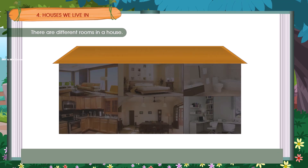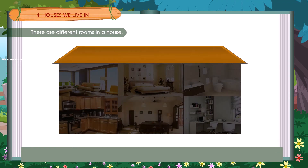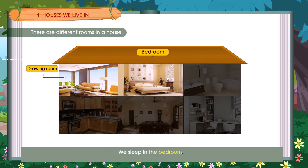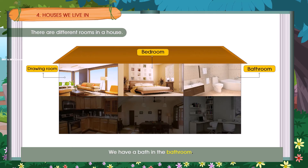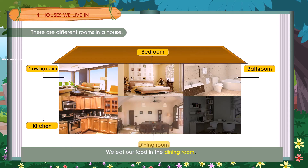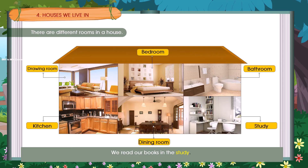There are different rooms in a house. We receive guests in the drawing room. We sleep in the bedroom. We have a bath in the bathroom. We cook food in the kitchen. We eat our food in the dining room. We read our book in the study.